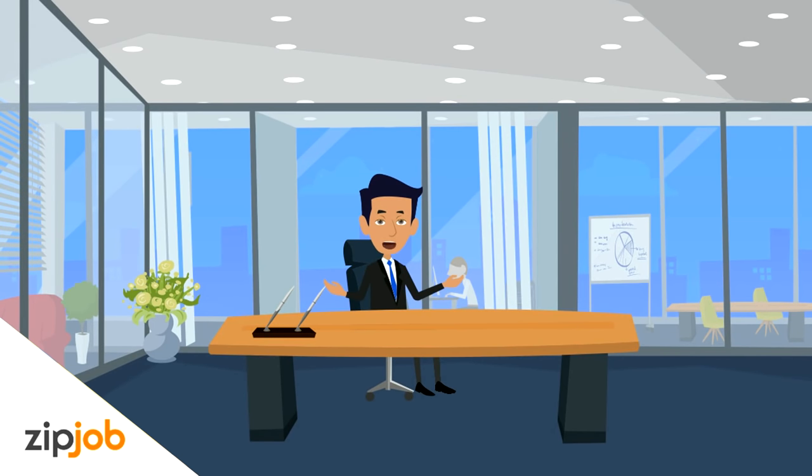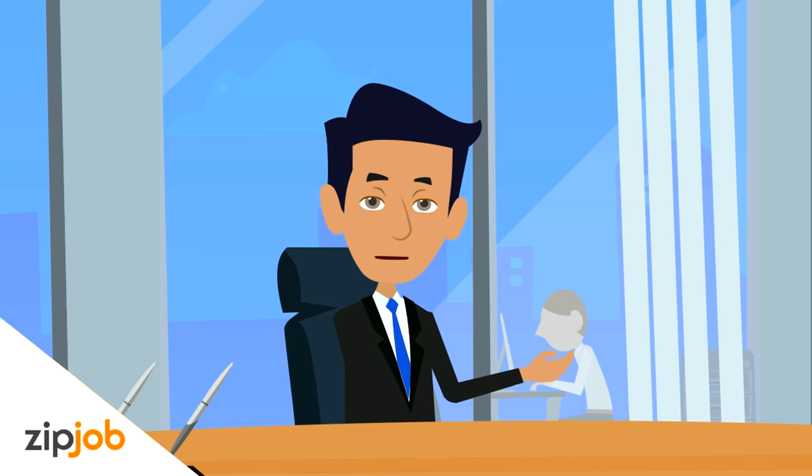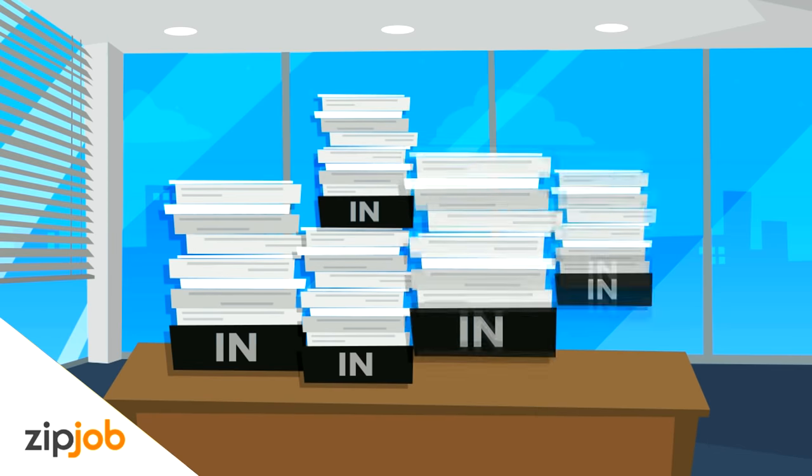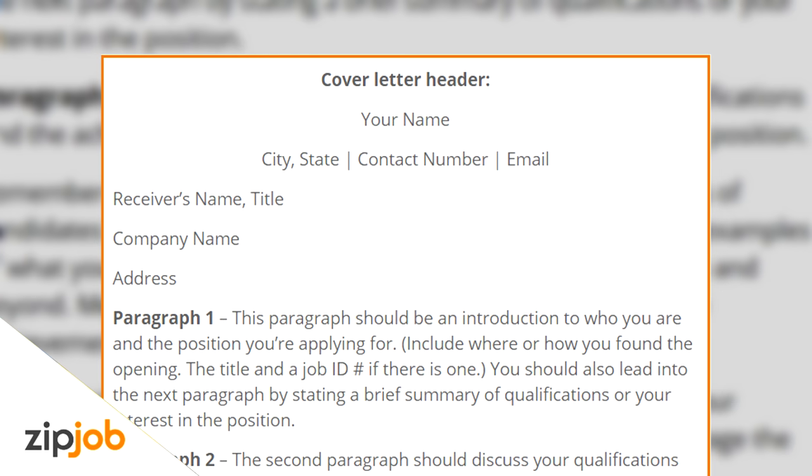First thing we're going to cover is the format, and then we'll cover things you absolutely need to mention if you want your cover letter to stand out from the hundreds of other job seekers. As you see in our template, the header should have your name, contact number, and email. You can keep it similar to the header on your resume, but omit your mailing address.